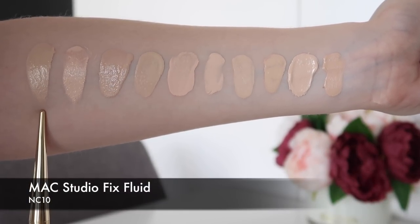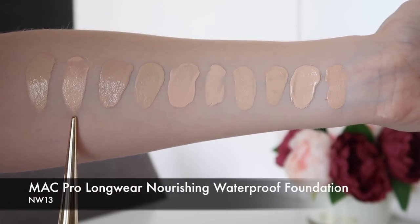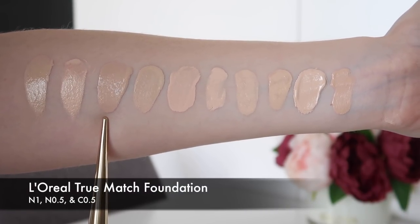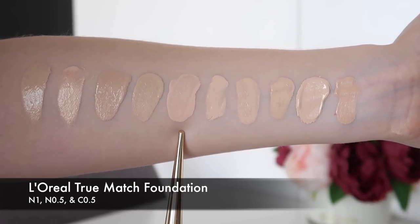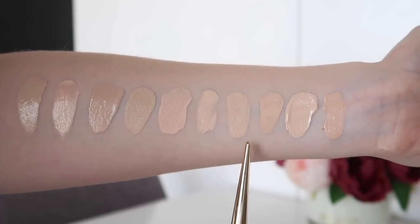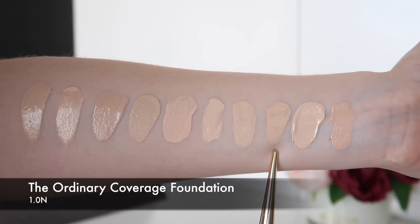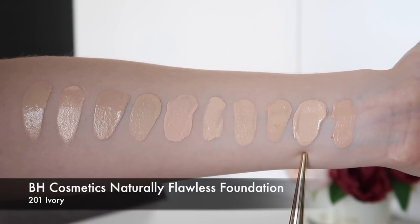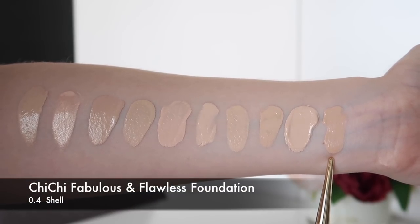This is MAC Studio Fix Fluid in NC10 again. Here we have MAC Pro Longwear Nourishing Waterproof Foundation in NW13. This is the L'Oreal True Match Super Blendable Makeup in N1, N0.5, and C0.5. This is the Makeup Forever Ultra HD Foundation in Y205. This is the Appure Triple Wear Foundation in Frozen. This is The Ordinary Coverage Foundation in 1.0N and the BH Cosmetics Naturally Flawless Foundation in 201 Ivory. And this is the Chi Chi Fabulous and Flawless Foundation in 0.4 Shell.